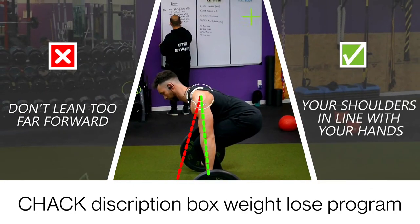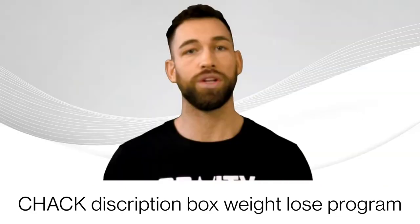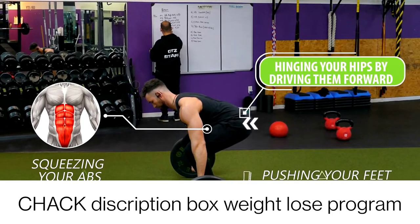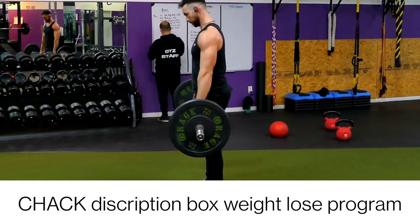Stick your chest out, drop your hips, and squeeze your shoulder blades together to pull all the slack out of the bar. Don't lean too far forward — you want your shoulders in line with your hands. Then take a deep breath, hold it, and lift the weight. When lifting, don't pull with your lower back; instead, lift by squeezing your abs, pushing your feet into the ground, and hinging your hips forward until you're standing upright. Repeat for reps.